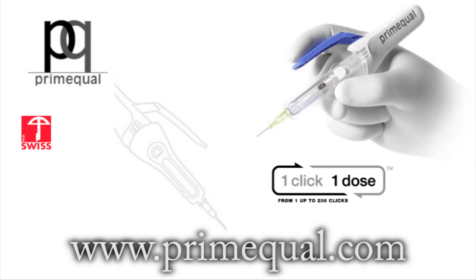For more information or to find a distributor, contact us on our website at primequal.com.